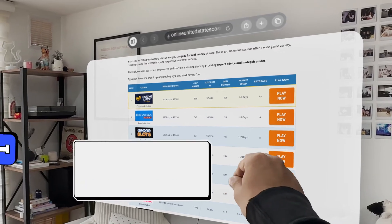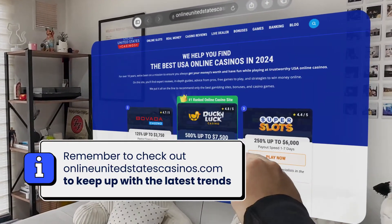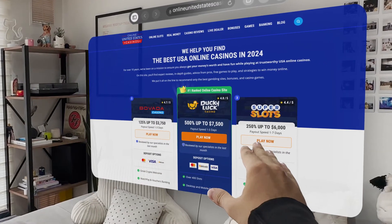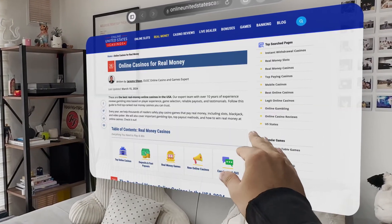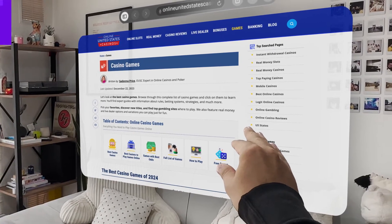If this is the next step in the way we consume entertainment, I will be here to bring you the latest updates and tips to make the most of it. Let me know if you want to see me test a specific game or feature, and make sure to subscribe and share this video.